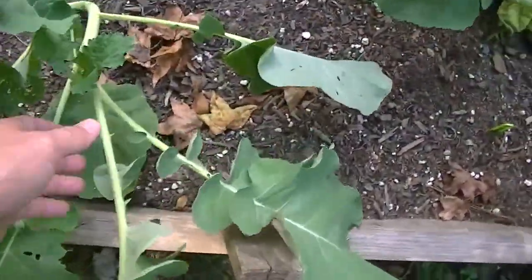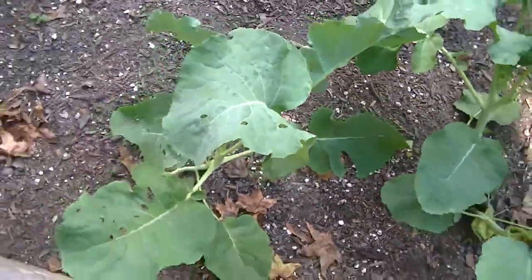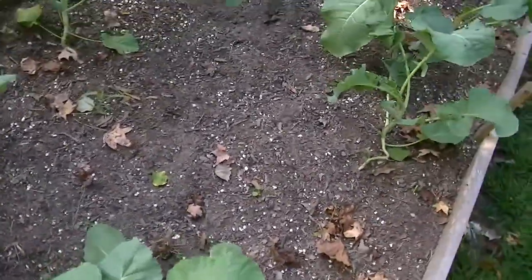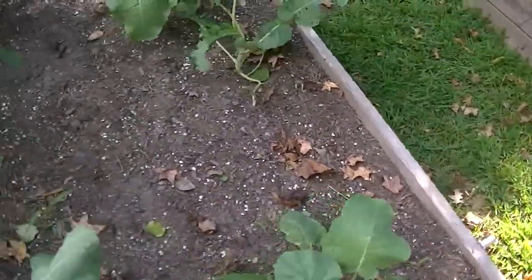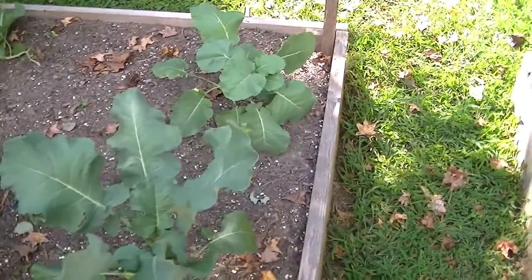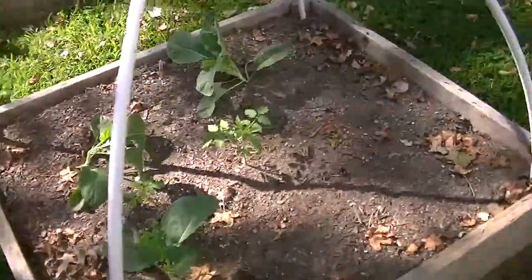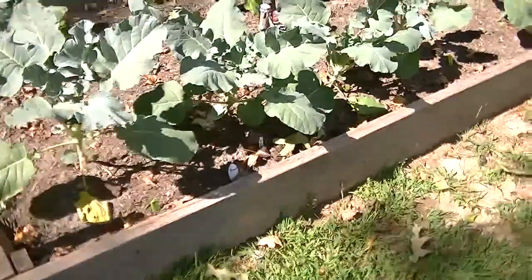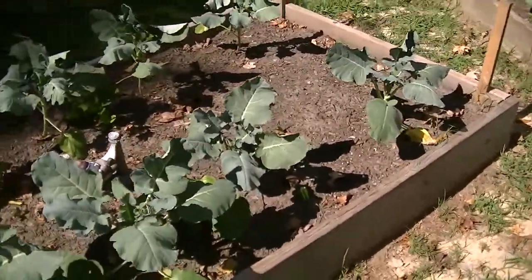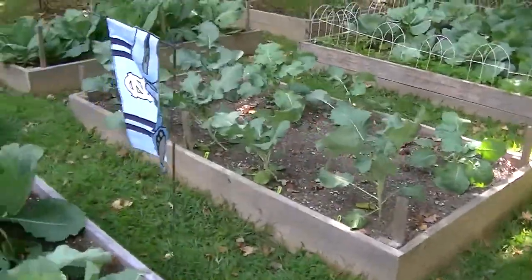This one has fallen over — I kind of do that sometimes, it'll be alright. So counting them up — one, two, three, four, five, six, seven, eight, nine, ten — I've got about 20 broccoli plants total. That should be enough for me. All this stuff grown from seed this year — cheap, cheap, cheap. That's the way to do it.